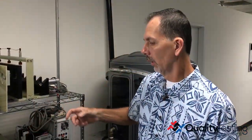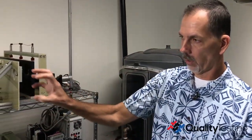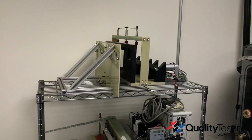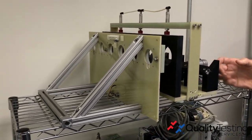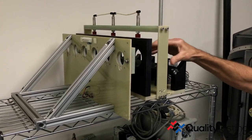Sometimes a customer comes in and their product requires a special fixture, which they didn't provide ahead of time, so we didn't know what we were working with, and we have to come up with something on the fly. Sometimes the setup involves not just electronic items being monitored — it could be fluids or pressures — and something wasn't accounted for, so we have to find a way to adapt.